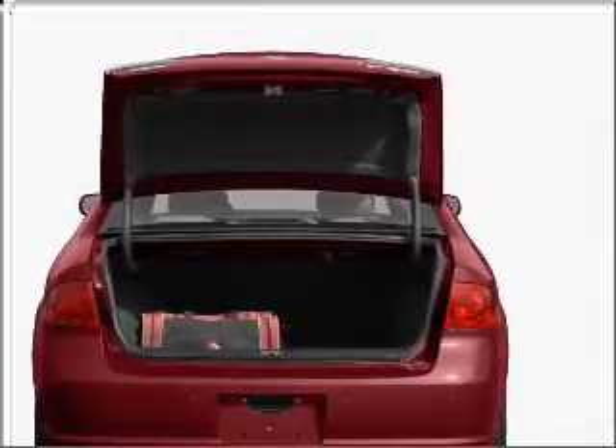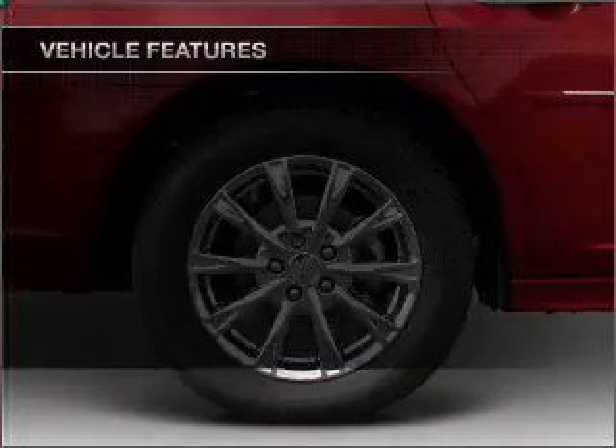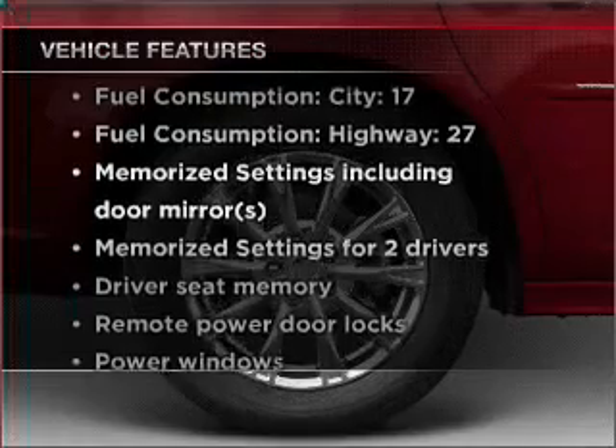Brake safely with the anti-lock braking system. Memory settings are just one of the extras. Plus, enjoy these notable features that are included in this vehicle.